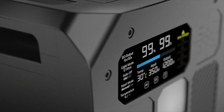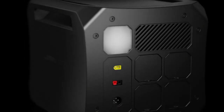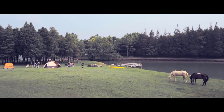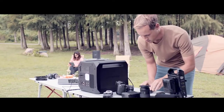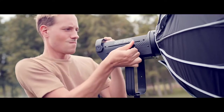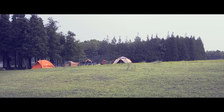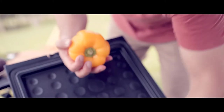At OmniCharge, we believe in innovative power solutions. Introducing the Omni Off Grid Power Station — powerful, compact, and versatile. The future of off-grid power. Designed with the help of our backer community, together we created a versatile and compact power station. An all-in-one solution to power all your devices in any kind of situation, like powering this entire video production.